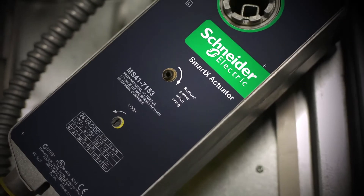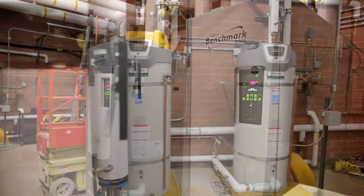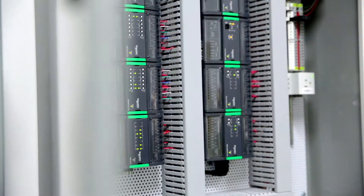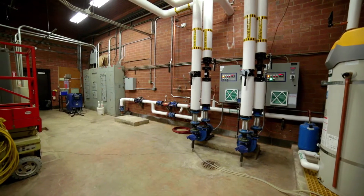We have implemented the smart structure solution in all of our new facilities and we are retrofitting our old facilities. The most rewarding aspect of this project is the ease of integration. Our partner with Schneider Electric is Utah Yamas Controls. The benefits of working with Schneider Electric is they have a large product line and they've helped us migrate our old legacy systems into the new generation.